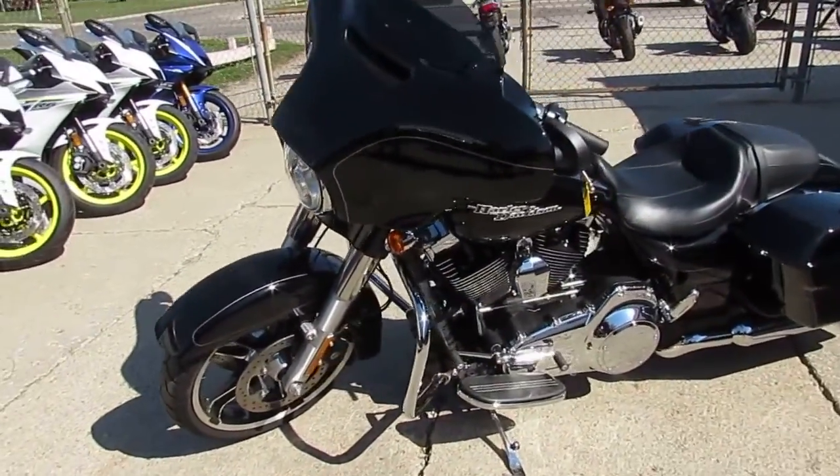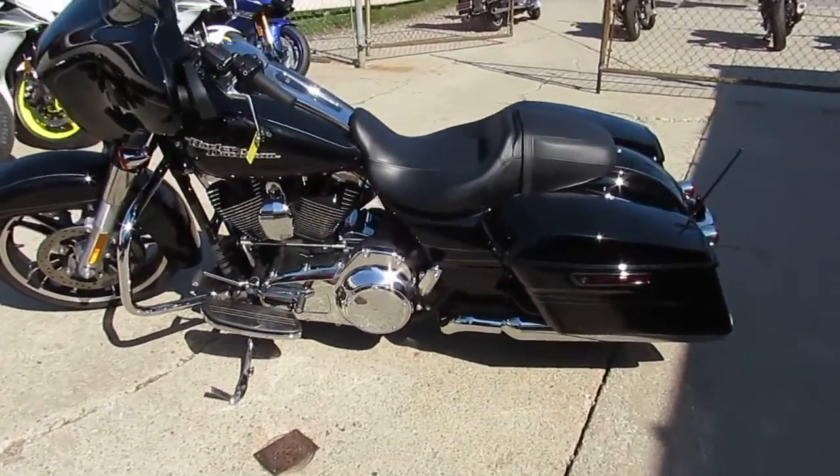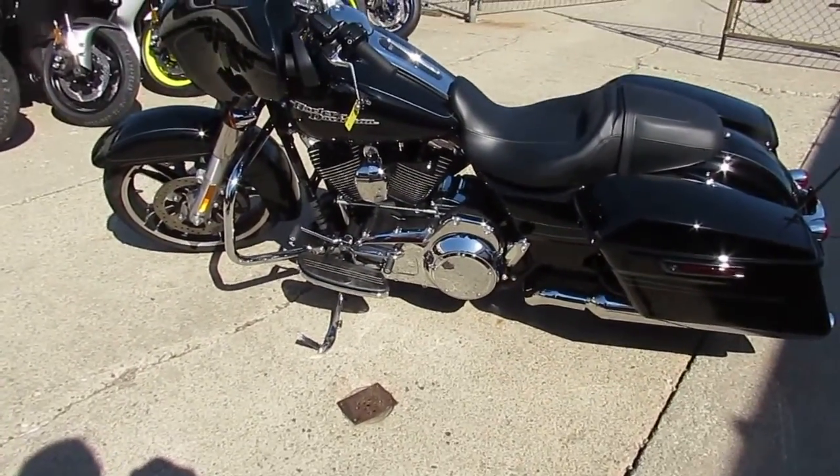There's no sense buying new. We've got guaranteed financing, we've got lease programs. Call today and you can ride today. It's ApprovalPowerSports.com.